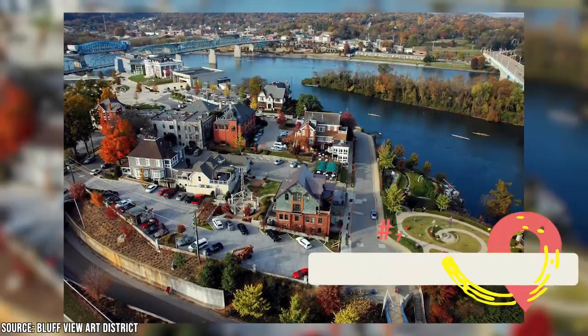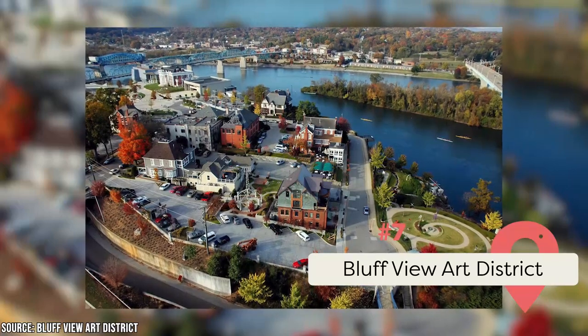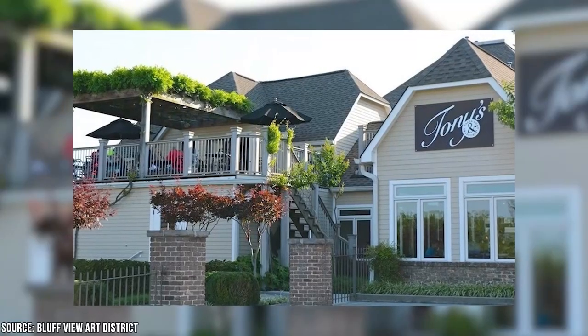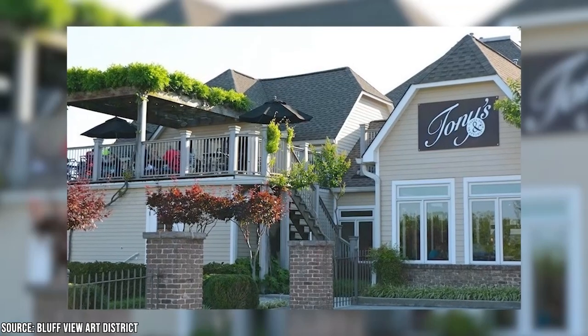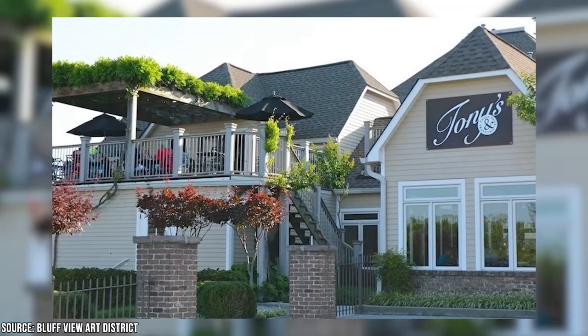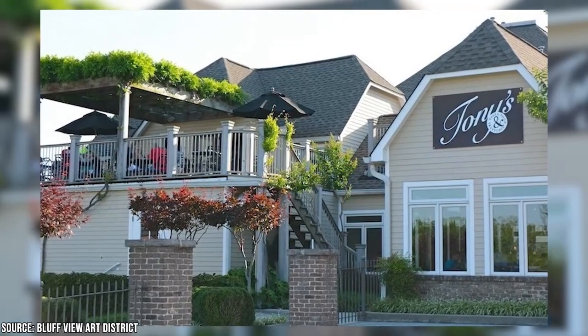If you consider yourself a bit of a culture creature, you'll love spending time in downtown Chattanooga's Bluff View Art District. This charming neighborhood is home to heritage buildings filled with art galleries, cafes, restaurants, bars, and boutique shops. Head here to dine at some of the town's best eateries like the famous Tony's Pasta Shop and Trattoria and Rembrandt's Coffee House.